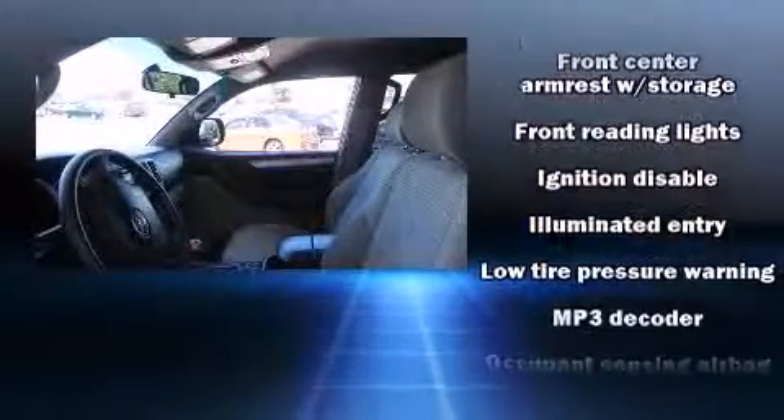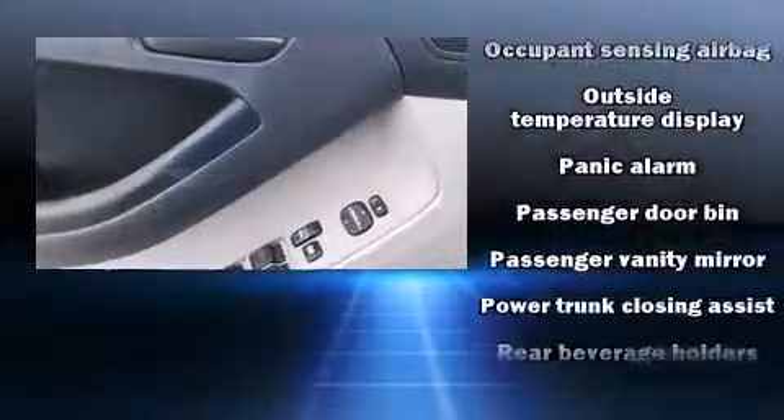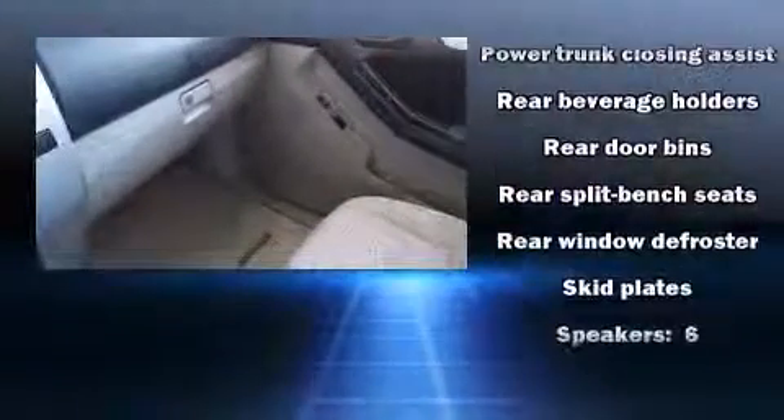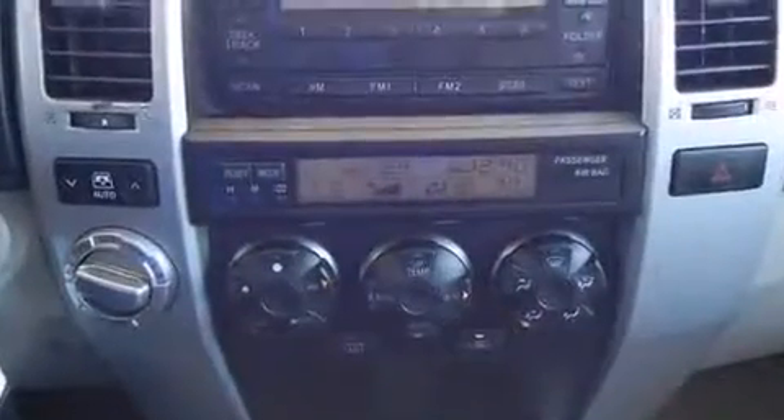Additional safety features include a panic alarm and four-wheel disc brakes with ABS. Various mechanical systems are monitored by electronic stability control, keeping you on your intended path. A Carfax history report provides peace of mind by detailing information related to past owners and service records.